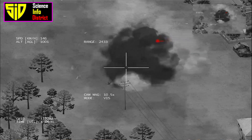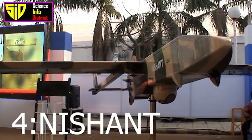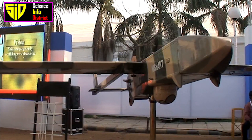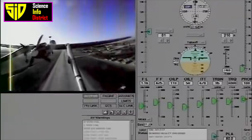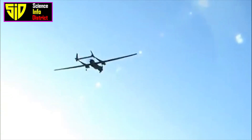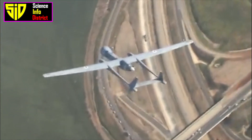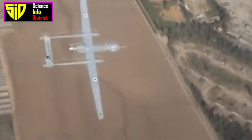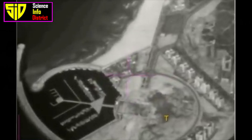Nishant, developed by DRDO: Nishant is a small unmanned aerial vehicle designed for tactical reconnaissance and surveillance missions. It has a range of 100 kilometers and can fly for over an hour with a top speed of 185 kilometers per hour. It can fly up to a maximum altitude of 13,000 feet with a payload capacity of 45 kilograms. It is equipped with high-resolution cameras and advanced sensors and can be deployed in a variety of environments including mountainous terrain and urban areas.